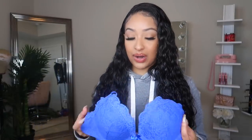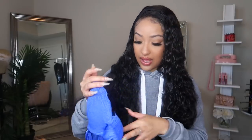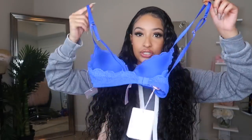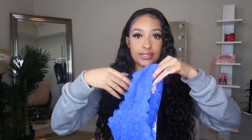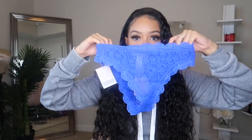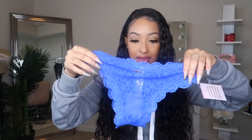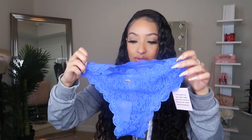Even though it's a push-up bra, it's still super comfortable just like the t-shirt bra, which I love. And it does have the adjustable strap in the back. And then I just have these bottoms right here to match. They're in that same blue color. It does have this little Savage X detail right there. I love that they're high-waisted too.